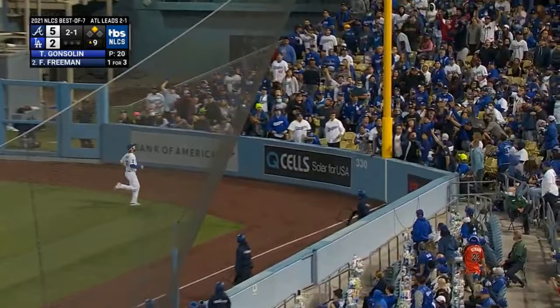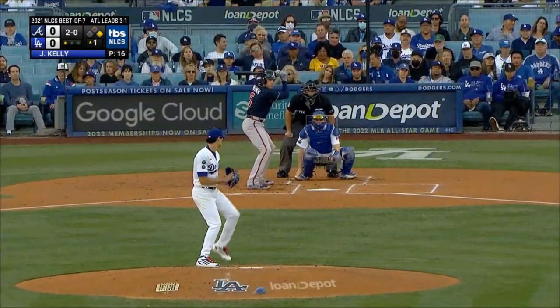Freeman down the right field line — hooks one. That is going to be a fair ball and it bounces out — and this will produce a run.